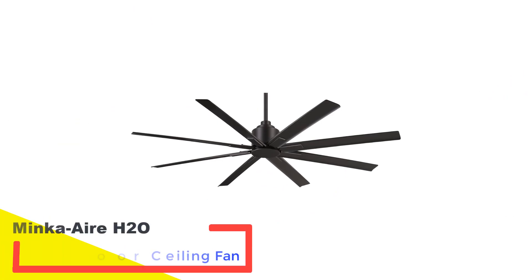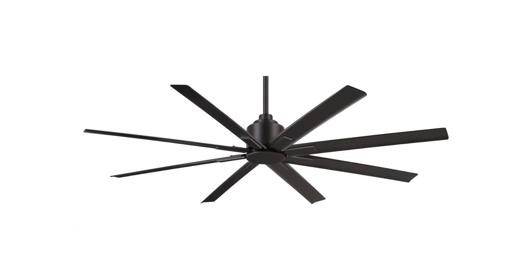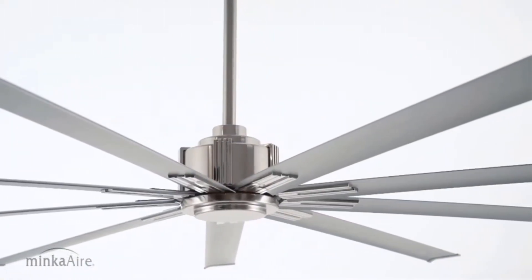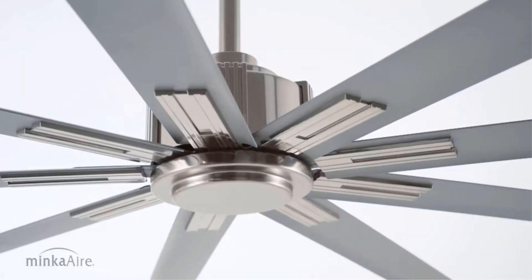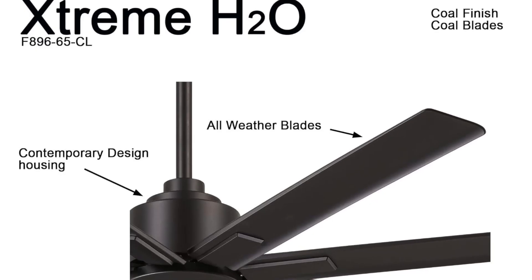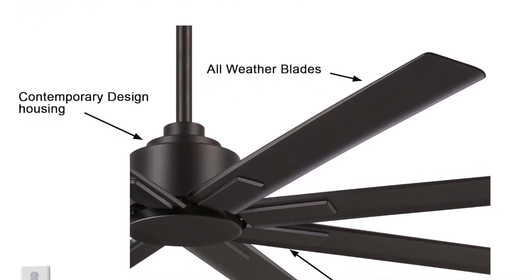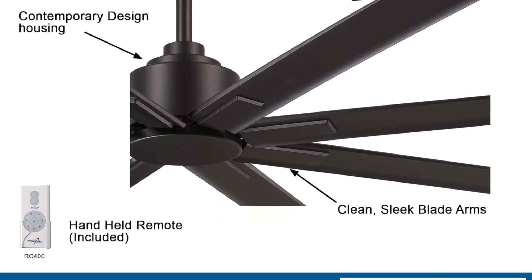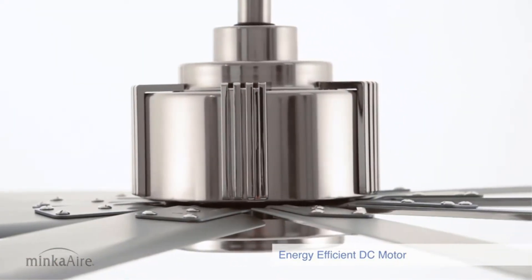Number five: the Minca Air H20 65-inch outdoor ceiling fan. For those with expansive areas, this fan is a perfect fit. Its design includes eight blades spanning 65 inches, each attached to a blade arm that seamlessly matches the fan's finish. These blades are built to withstand the elements, with no worries about fading or bending due to moisture. Bear in mind this fan comes with a hefty price tag and demands ample space, making it less suitable for compact or moderately sized areas.